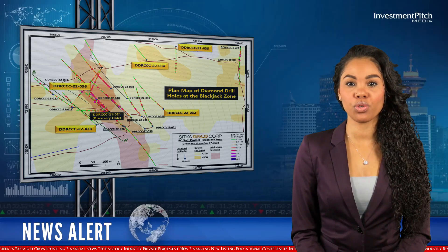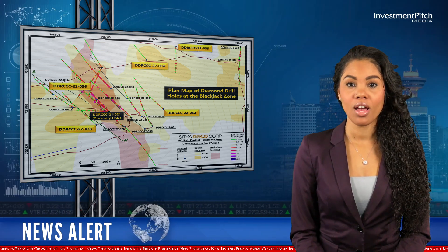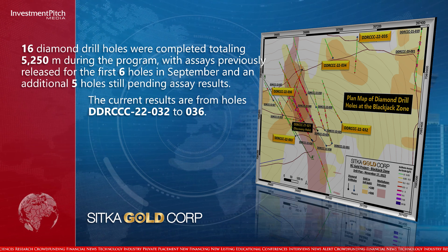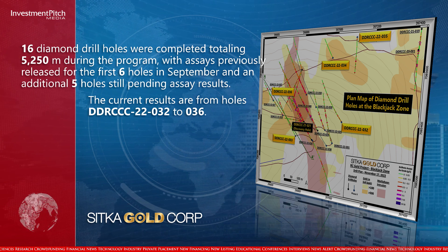16 diamond drill holes were completed, totaling 5,250 metres during the program, with assays previously released for the first six holes in September and an additional five holes still pending assay results. The current results are from holes 32 to 36.